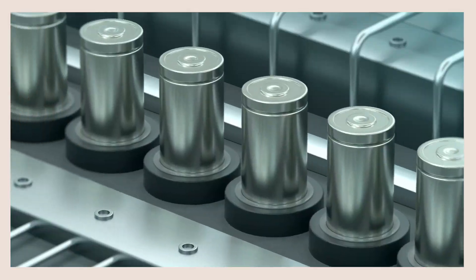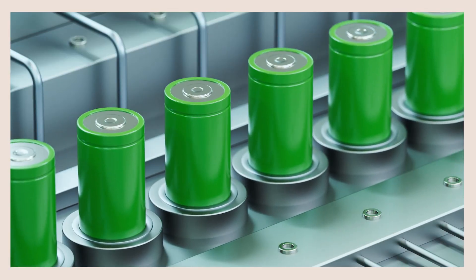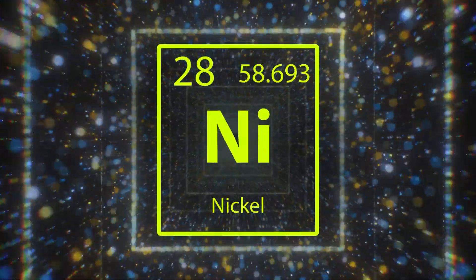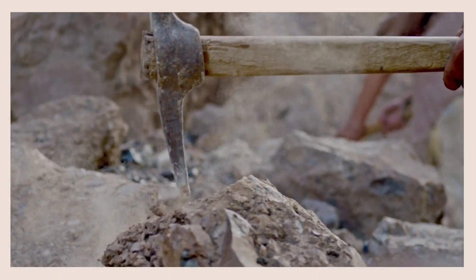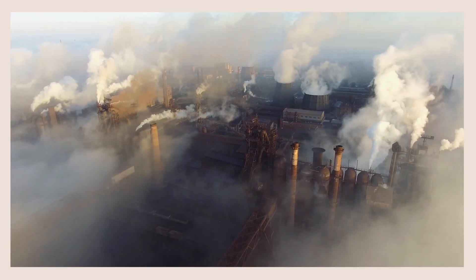As we move towards a more electrified world, our problems begin when we start to scale up battery production, specifically from the elements within our batteries — lithium, nickel, and cobalt — how we get them, how much we need, and the toll it takes financially and environmentally, as well as the human toll.